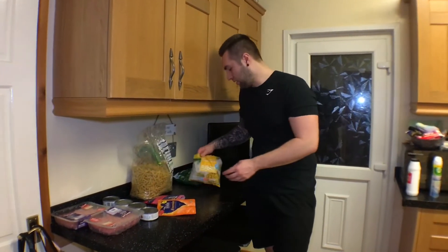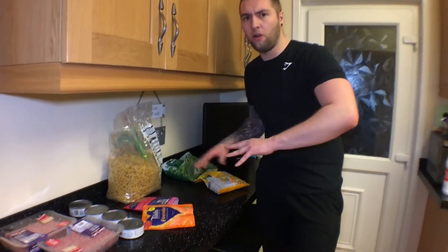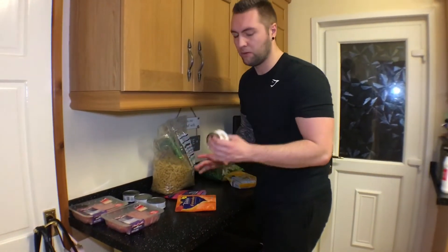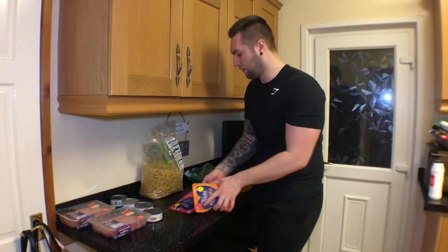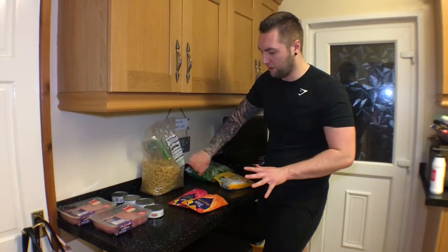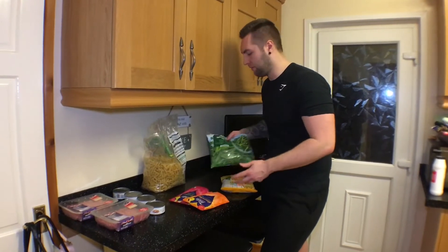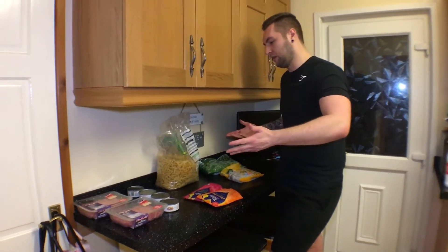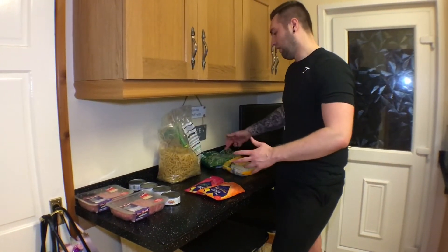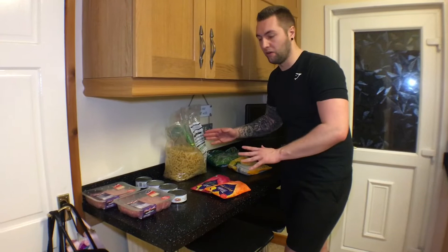And then for the veggies, we've got sweet corn and also whole green beans. The whole cost is very cheap as well. The turkey was £2.25 a pack, tins were like 59p each, the pasta was about a pound, the rice was about three to four quid. I've used a bit of the pasta already, so we've got plenty left. This was £1 and this was 67p I believe. So this whole haul has literally cost me like £15, and I'll have extra veggies and extra pasta for more meals, so quite cheap.